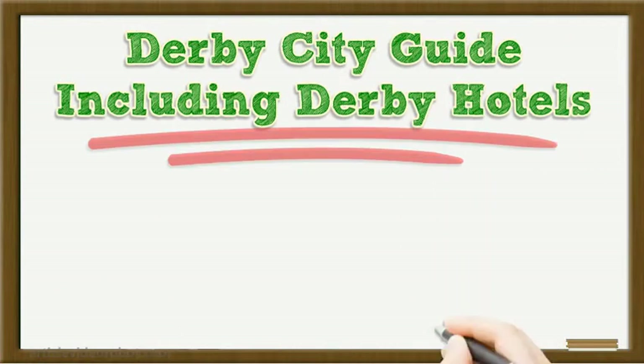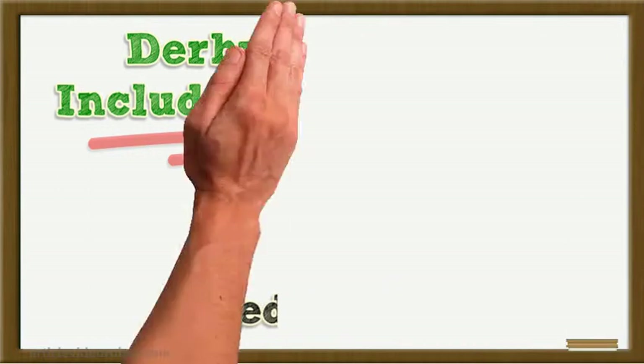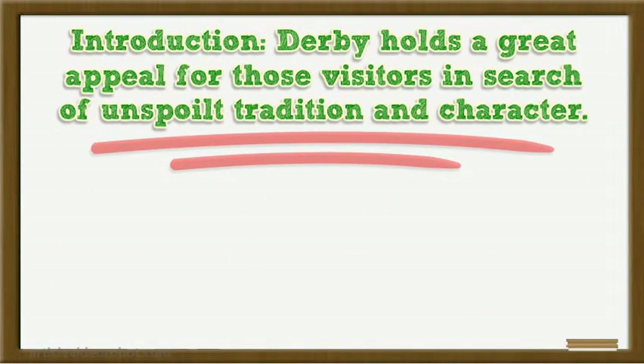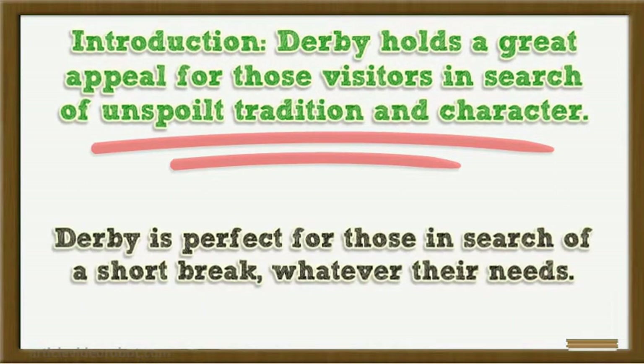Derby City Guide, including Derby Hotels. Derby holds a great appeal for those visitors in search of unspoiled tradition and character. In the shadow of the ornate cathedral tower lies a great multicultural city bursting with a wealth of entertainment venues, attractions, parks and shops. Derby is perfect for those in search of a short break, whatever their needs.